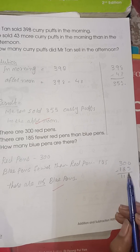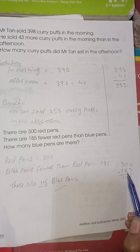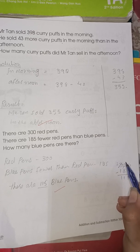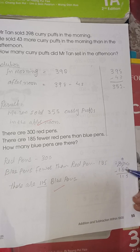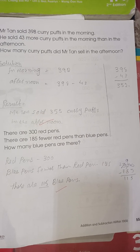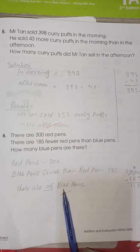We cannot subtract 5 from 0 or 8 from 0, so we take the borrow. 3 becomes 2, 0 becomes 10, then 9 and then again 10. 10 minus 5 is 5, 9 minus 8 is 1, and 2 minus 1 is 1. So there are 115 blue pens.